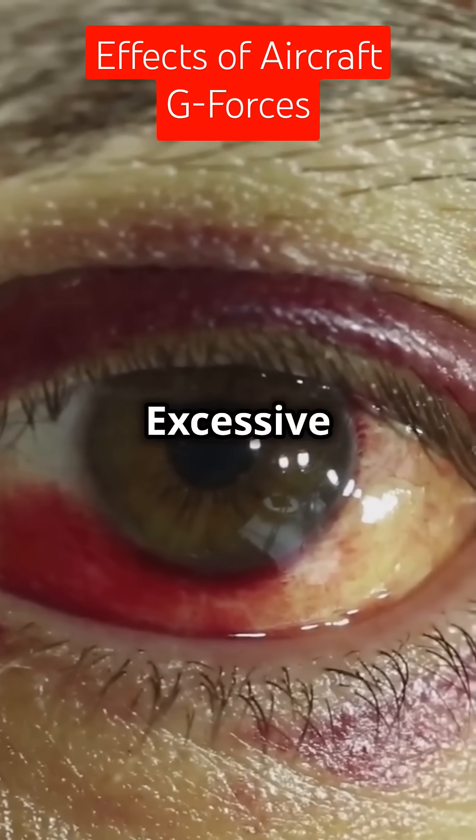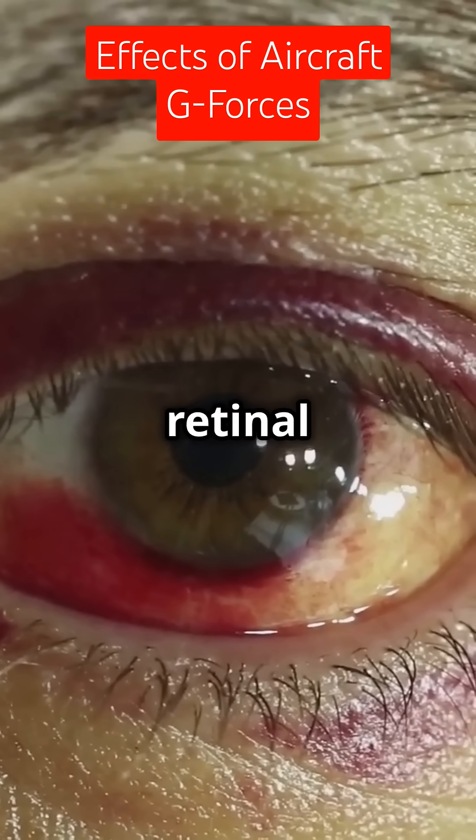Now the opposite — redout. Excessive negative Gs push blood to the head, causing red vision and retinal damage.